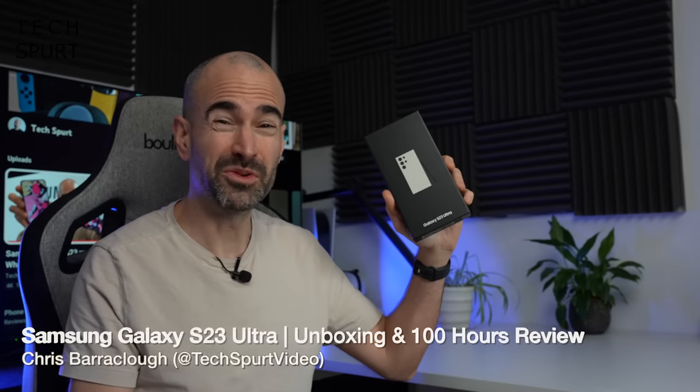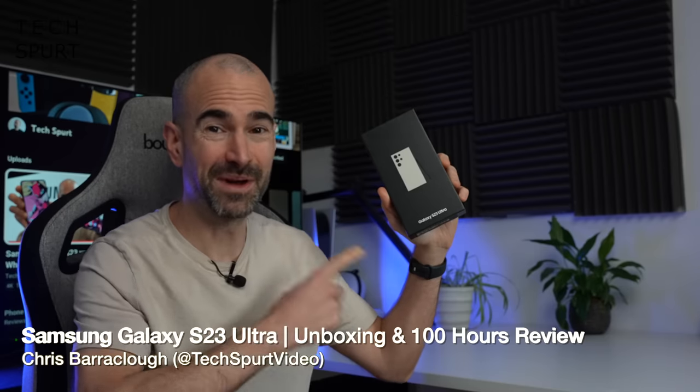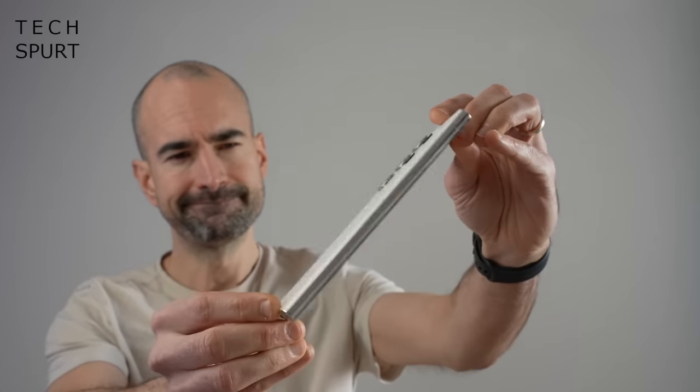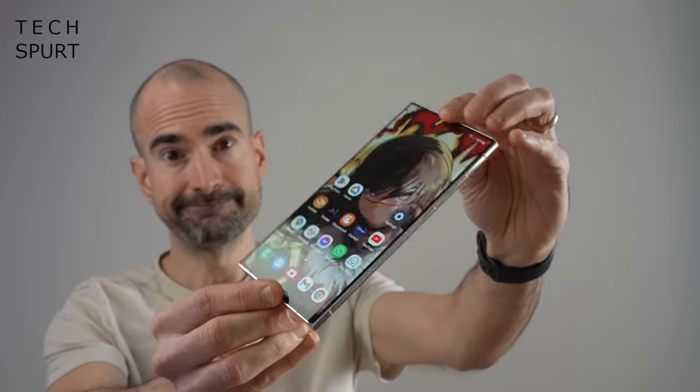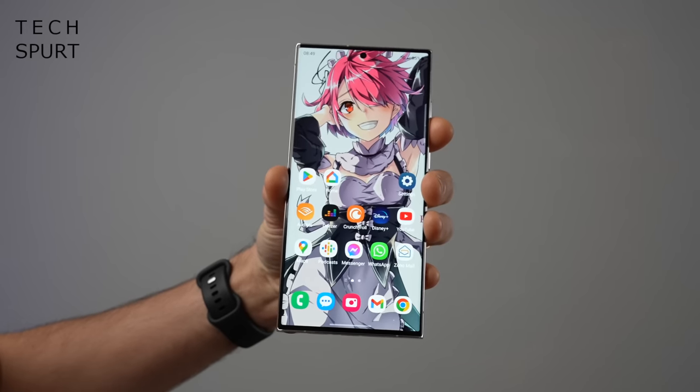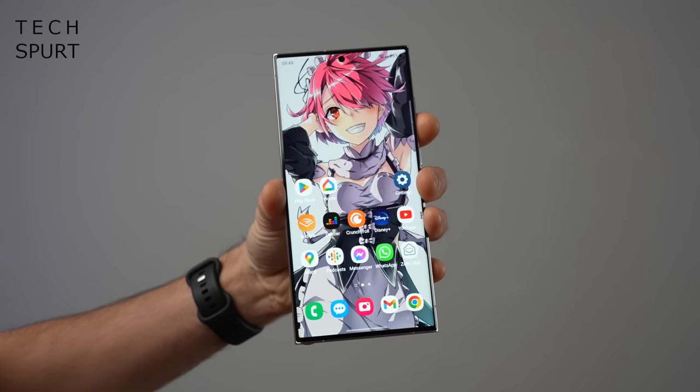So today, kiddies, we're going to be checking out one of the most expensive smartphones you can buy in 2023, the Samsung Galaxy S23 Ultra. This oversized phone starts for £1,250, rising to £1,600 if you want to cram in more storage. So it's certainly one of the most wallet-draining blowers right now.